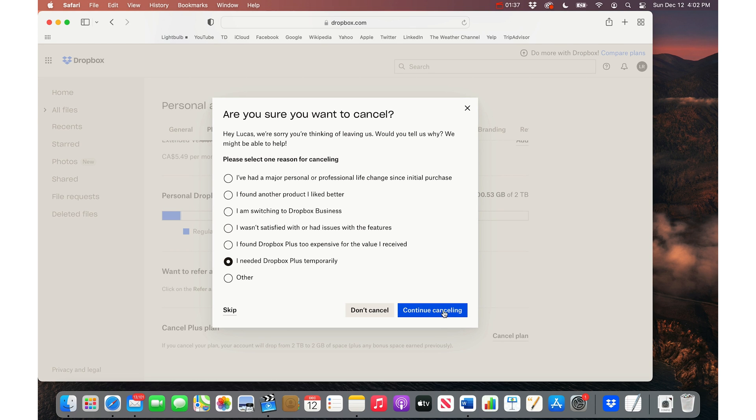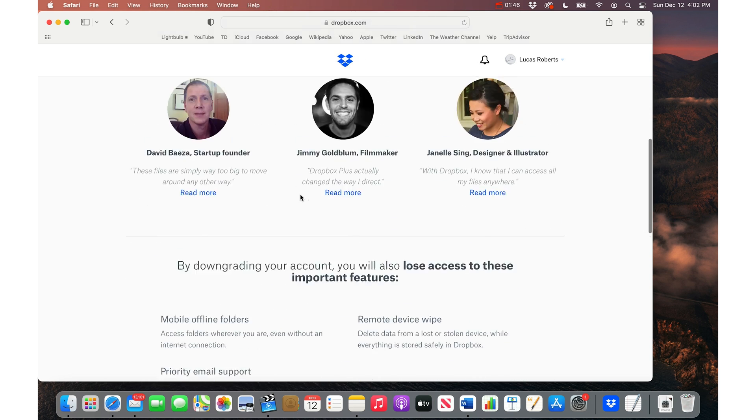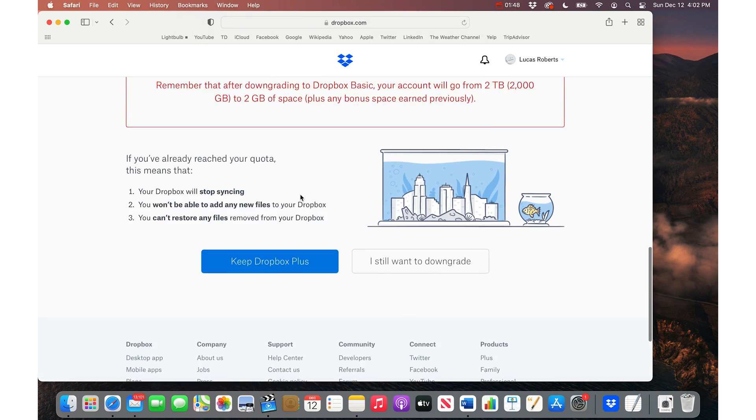Then you need to give feedback on why you're cancelling — I just needed it temporarily. They have excellent retention techniques, so you can actually continue with the cancellation by reading the fine print.